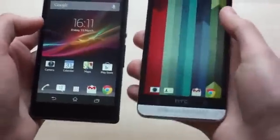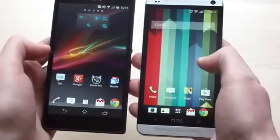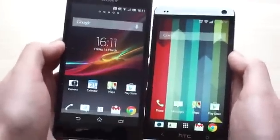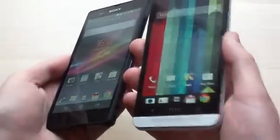The screens themselves are both 1080p panels. Sony's is the standard LCD that it's calling a Full HD Reality Display, while HTC's got its Super LCD 3. The Xperia Z has the size advantage, but overall quality is better on the HTC One — colours are a bit more vivid, viewing angles are far superior, and there's also less washout at high brightness levels on the HTC One.